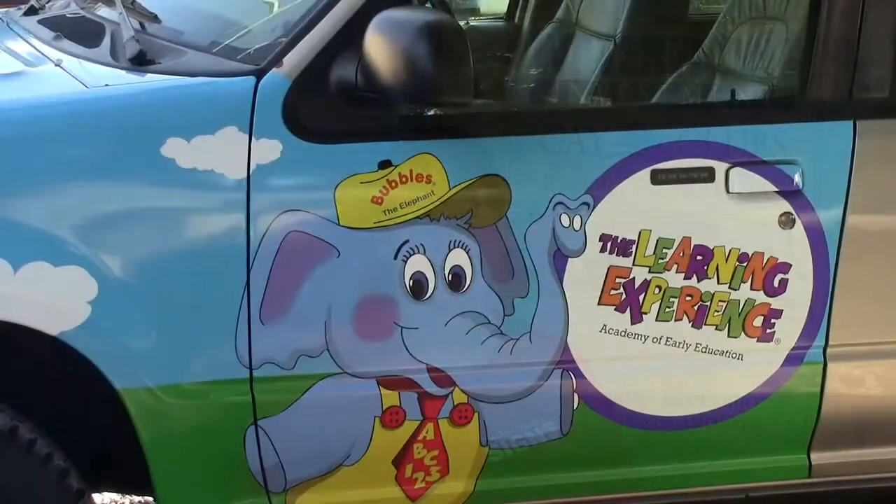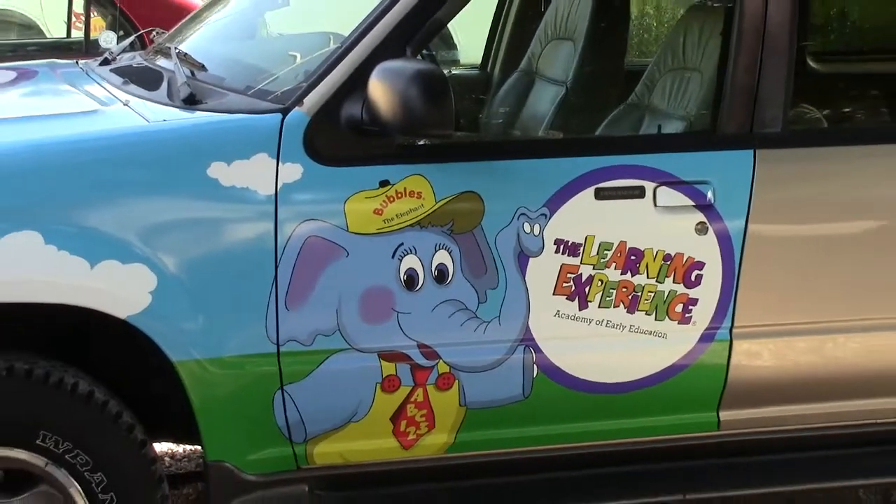Hi, welcome to Bayshore Signs. I'm Lori. Vehicle wraps and truck wraps are the best way to maximize your marketing resources. You need to think of your vehicle as a roving billboard.